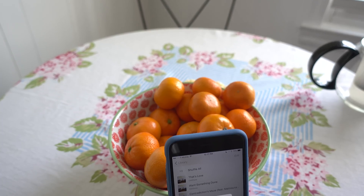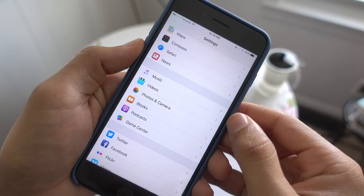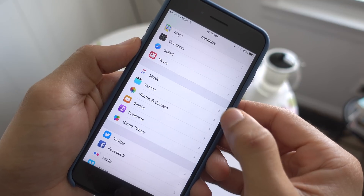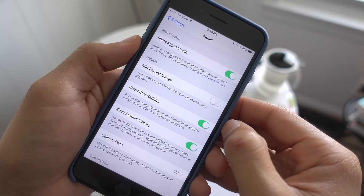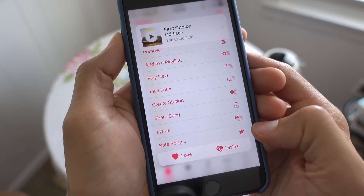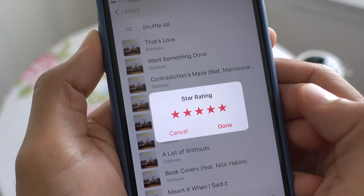Music star ratings. You can now enable star ratings for the Music app in iOS 10.2 Beta 1. Simply head over to the Music app preferences in the Settings app and enable the star rating switch. From there, just 3D touch on a track that's added to your library and you will see a new rate song button at the bottom of the list.